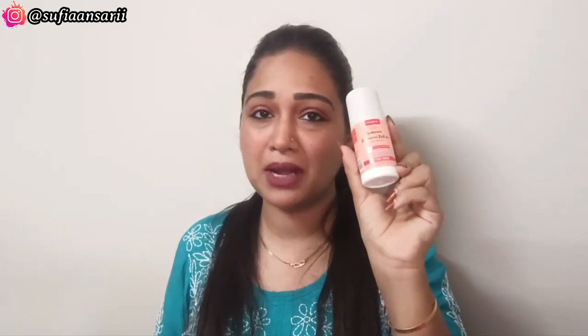Next product I want to share — especially for summers since it is very hot — is the Sirona Under Arm Deodorant Roll On in Citrus Sheer. This is my second one; my first one is almost finished. It has a lot of fruity fragrance, and that is what I like about this one.